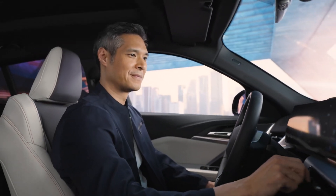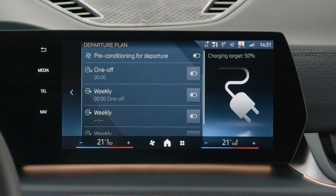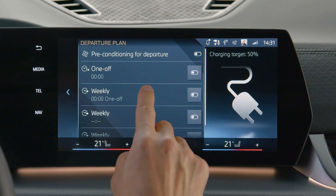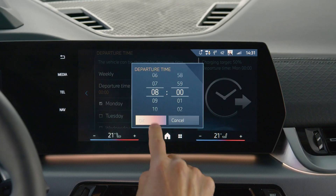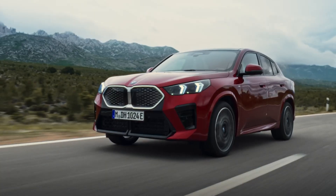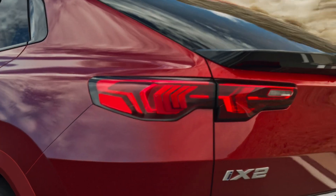Always ready. Set a departure plan — one-off for a single day or weekly — so charging is always completed when you drive off. Your car can also be pre-climatized using the full potential of the high voltage battery to save driving range.